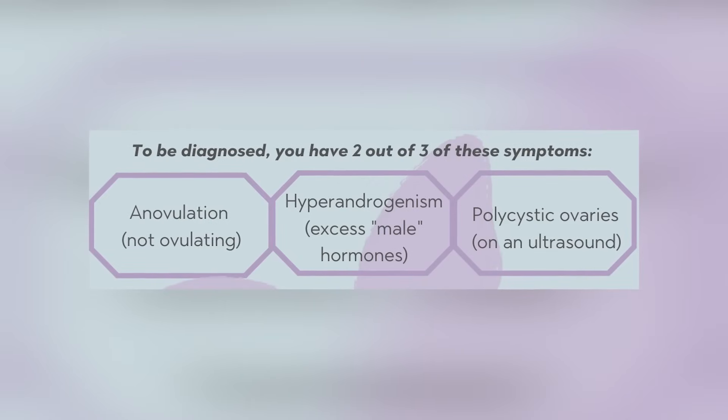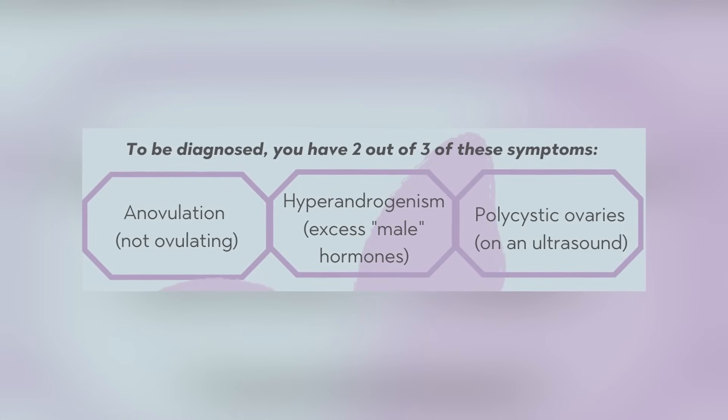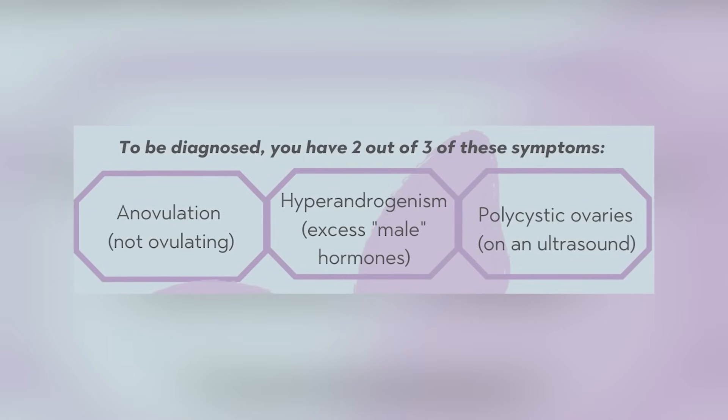To be diagnosed with PCOS, you have to have at least two out of the three main symptoms: abnormal periods, high testosterone, and/or cysts on your ovaries. The steps I'm going to outline today can help you make your period regular again, decrease testosterone, balance your hormones, decrease ovarian cysts, and reverse your diagnosis.